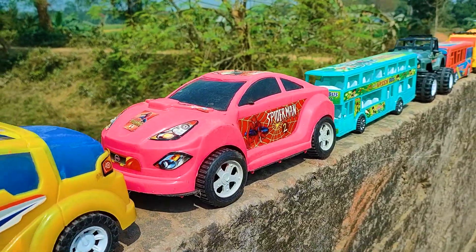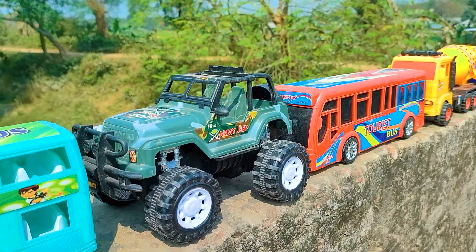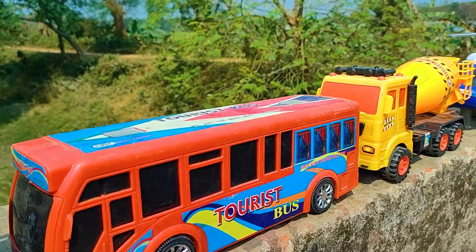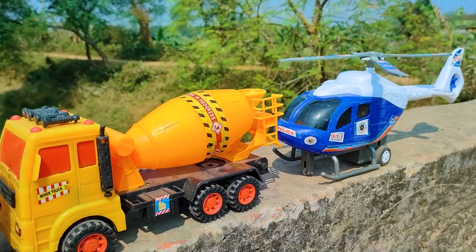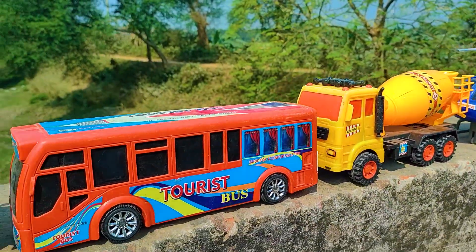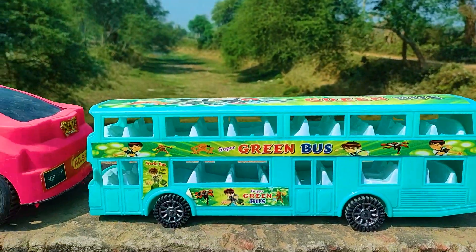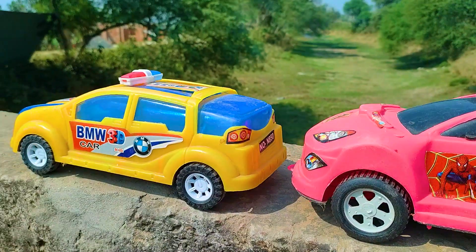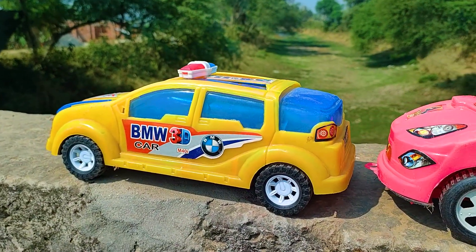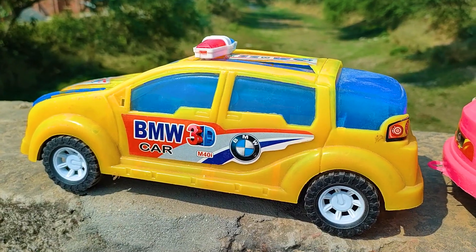Hello everyone, welcome to my channel with a new hand drive video. Friends, you can see here many many color combination and different types of vehicles seriously parked here — all are nice and beautiful. So friends, now I will hand drive all of these vehicles with my hand. At first is the BMW car, so I will try this one.